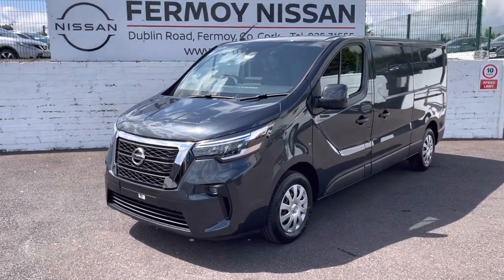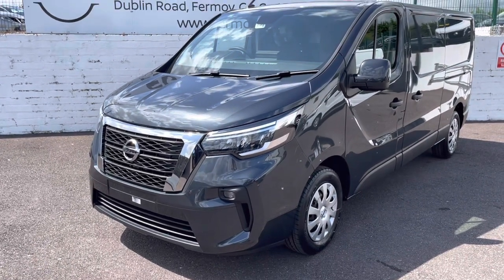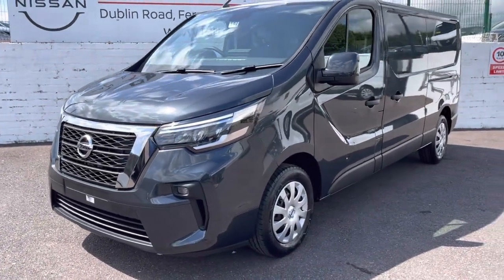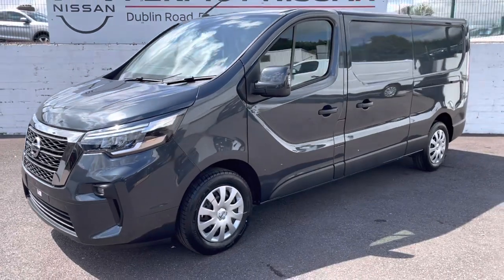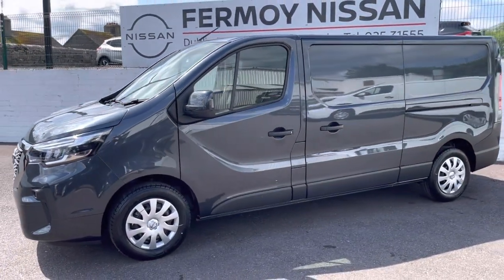SV spec will give you the daytime LED headlights, front fog light LEDs, full hubcaps, and mirrors and bumpers color coordinated. This is the 2 litre turbo diesel, 130 brake horsepower.